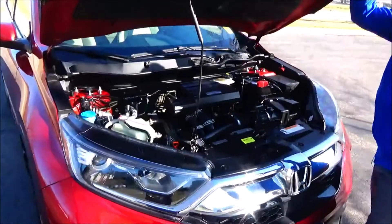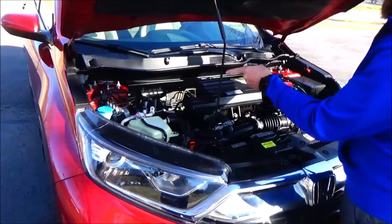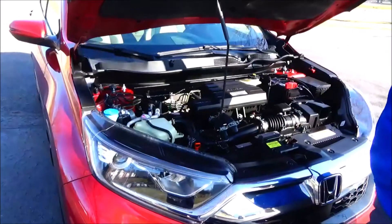Under the hood, we have the 1.5 EarthDream i-VTEC turbo four-cylinder motor. The CR-V is front-wheel drive all the time but will displace power to the rear in all-wheel drive mode. Four-channel independent analog brakes for your safety.